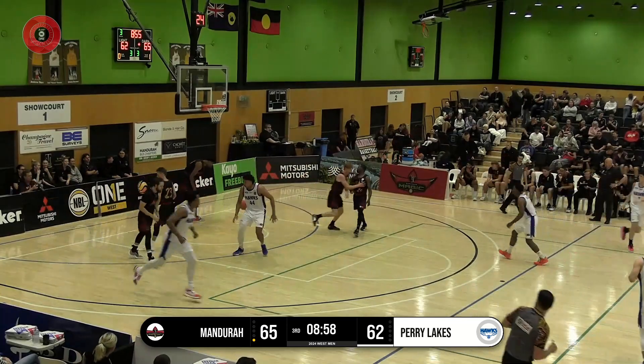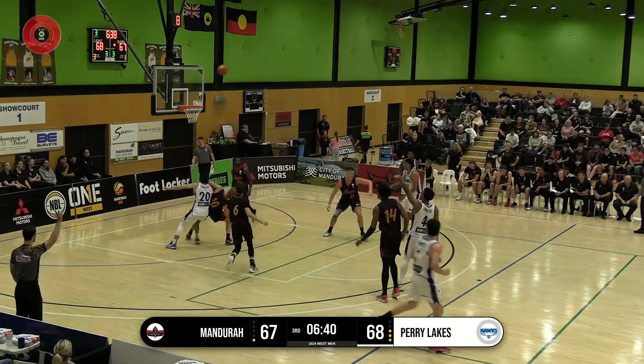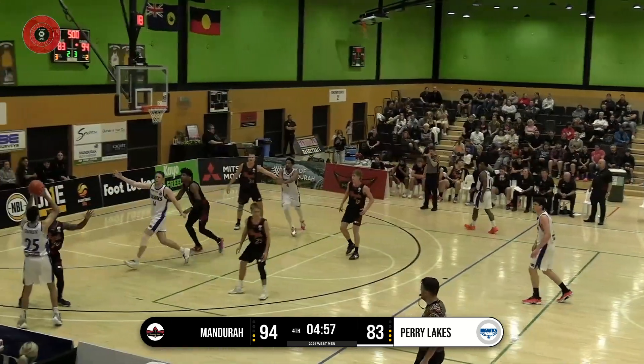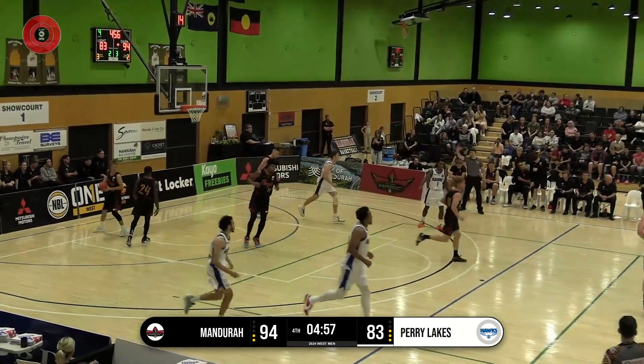Jalen Key just backs down. Molnar gets it to go — that's a good look. Jalen Key at the top. O'Donoghue can absolutely let it fly. Key midrange is good.